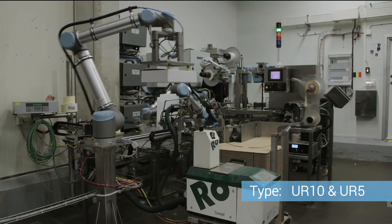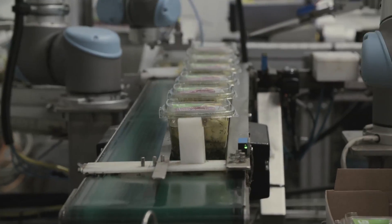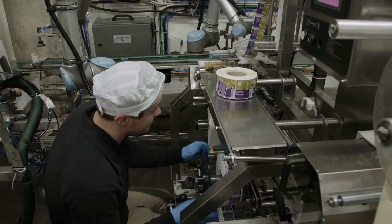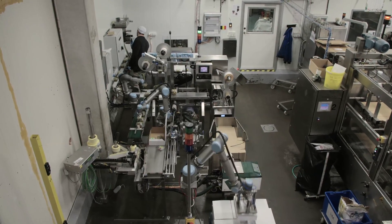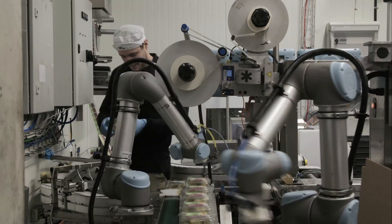Atria Scandinavia installed three collaborative robots from Universal Robots. The factory in Skina looked into several options before choosing Universal Robots. Our goal has been to establish a safer and more efficient process where it's easy to adjust and reprogram the robots, and where we don't need as much personnel. Quite simply put, we wanted a more reliable production line.